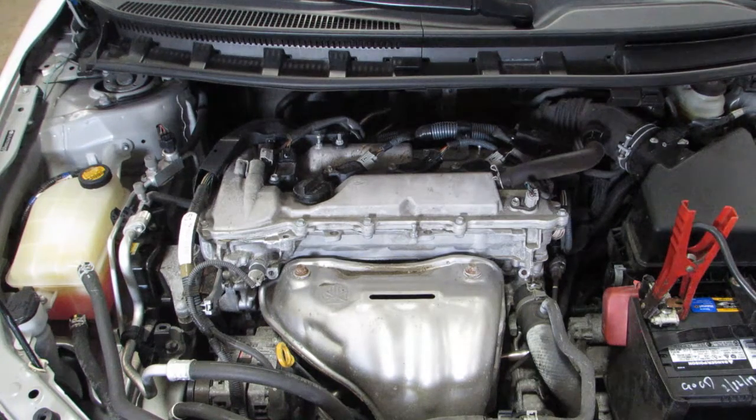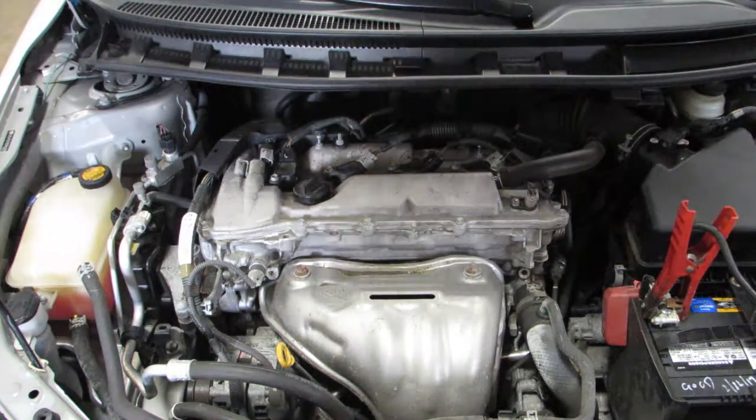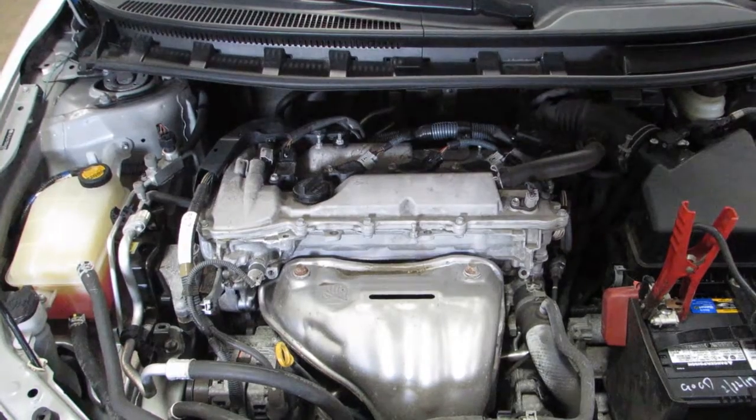As you can hear, this is an excellent running 85,000 mile motor, and you can see this car and more at www.tomsforan.com.